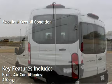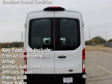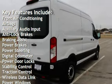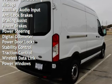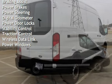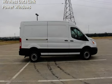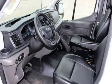Key features include front air conditioning, airbags, auxiliary audio input, anti-lock brakes, braking assist, power brakes, power steering, digital odometer, power door locks, stability control, traction control, wireless data link, and power windows.